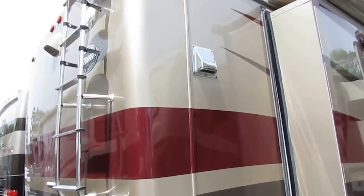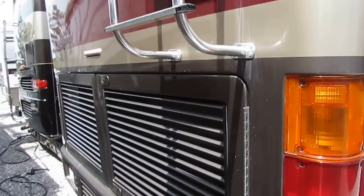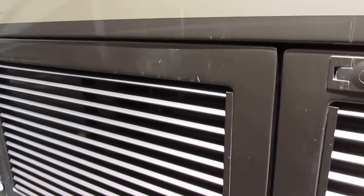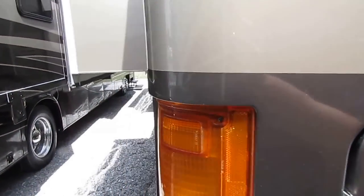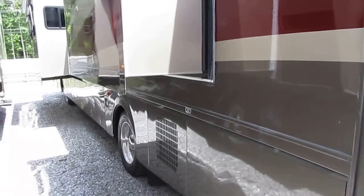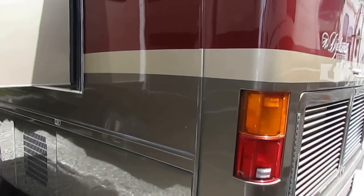Look at this thing, folks. This thing's beautiful, and it hasn't even been washed yet. The corners aren't beat up. It's only got 71,000 miles, which everybody out there that knows diesels knows that's not even broken in. This is a nice, nice, nice unit, folks. I wish I could have a whole lot full of them like this, but they are so hard to find in this price range.